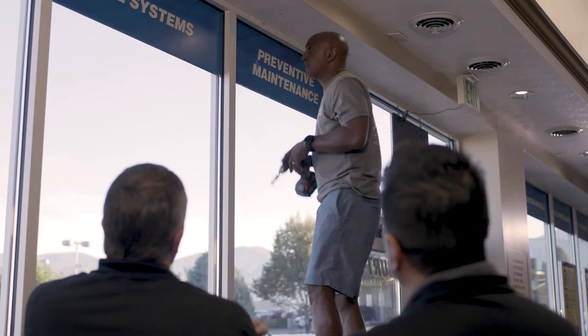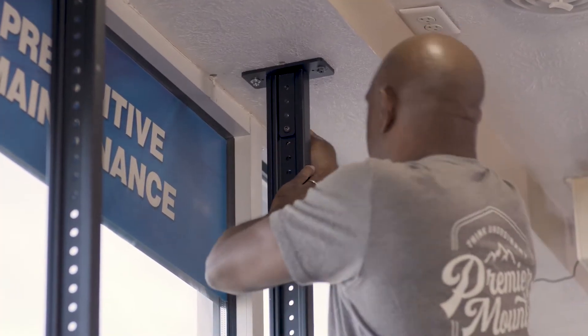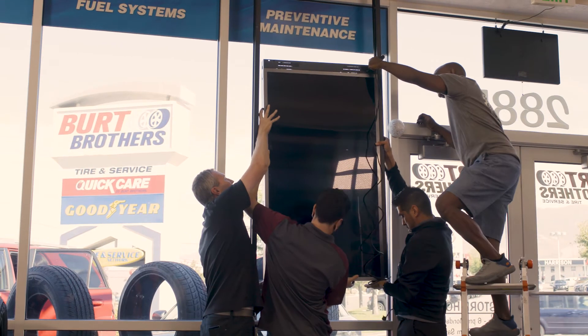The mounting system we're using for these panels is revolutionary in our industry. Not only can we hang them from a typical piece of wood up in the ceiling, we can also adjust the height. It's one of the easiest mounts and displays I've ever installed in my entire career. I can't close up a shop to install this display, so making it simple was something I really needed.